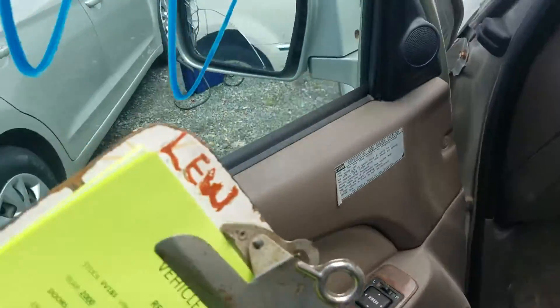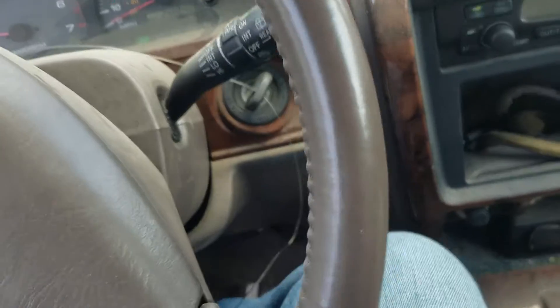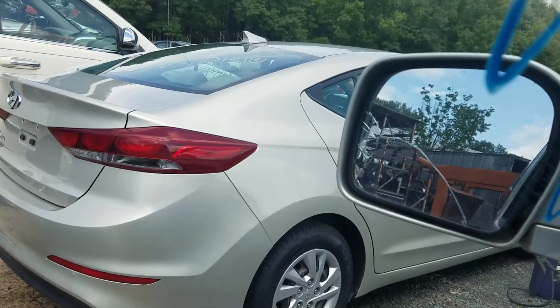Let's hop on in here and take a look at our odometer and test out our transmission. We were at 248,840 on the odometer. We're going to go ahead — parking brake is off, so we can throw it in reverse. We'll start out by going backwards.